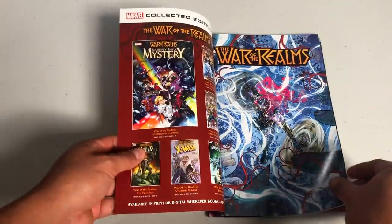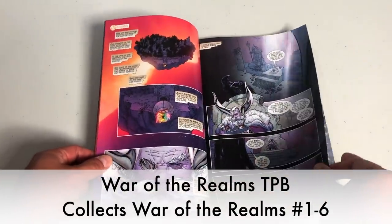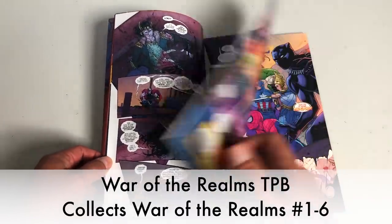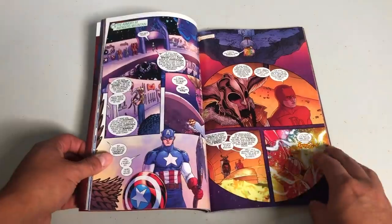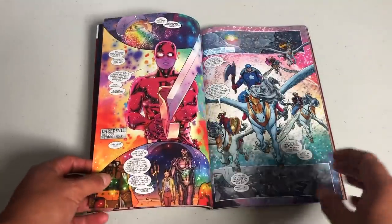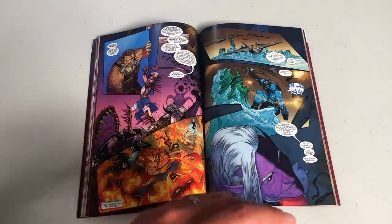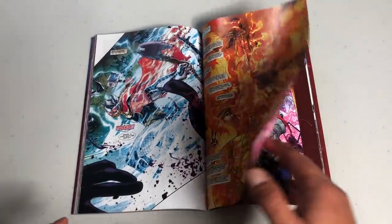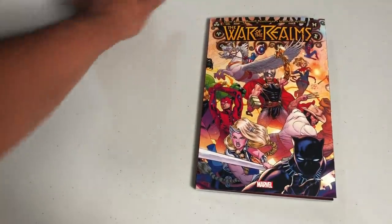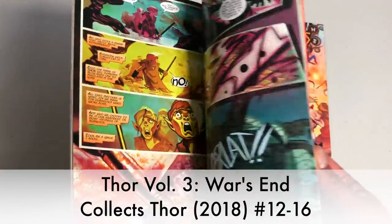Everything Jason Aaron has been working on for the past six years led up to this: War of the Realms. This is not a story just for Asgard — it is now a story for all the realms. All the realms are coming to Midgard, which is our Earth, and attacking us. We have all the Marvel superheroes teaming up with Asgardians, and it becomes one huge battle. This is coming out in the biggest Marvel omnibus — I think it's 1,550 pages. It comes out later this year, or you could read it now in the current trades.